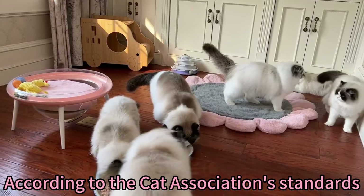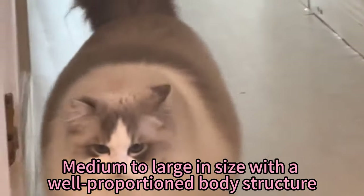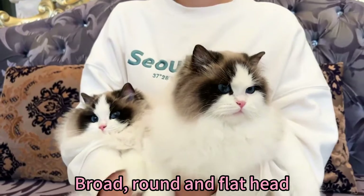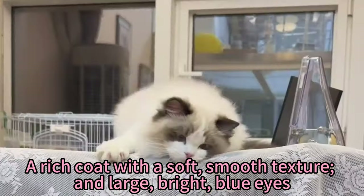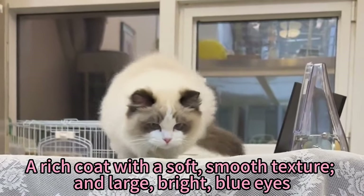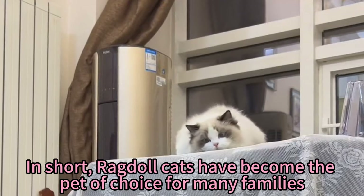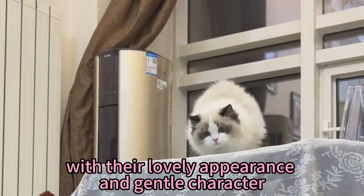According to the cat association standards, ragdoll cat character requirements include medium to large in size with a well-proportioned body structure, a broad, round and flat head, a rich coat with a soft, smooth texture, and large, bright blue eyes. In short, ragdoll cats have become the pets of choice for many families with their lovely appearance and gentle character.